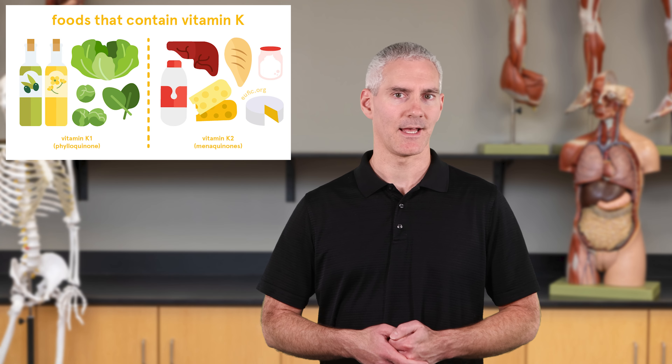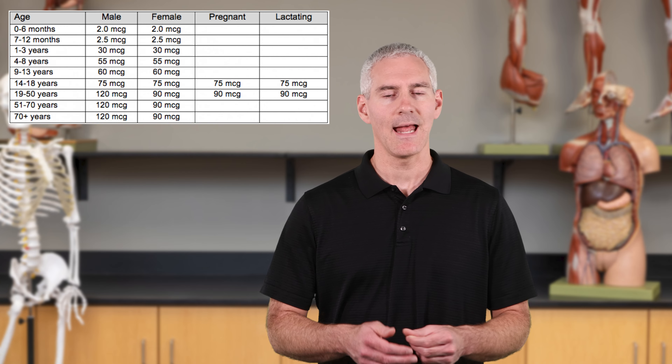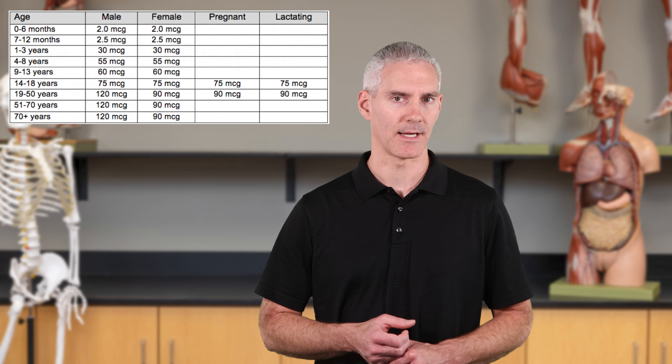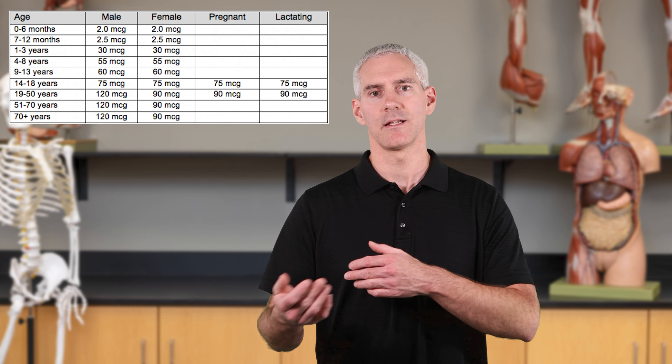The Vitamin K RDA starts at 2 micrograms in infancy, increasing to about 120 micrograms for adult males and 90 micrograms for adult females. Those are the three lipid-soluble vitamins — Vitamin D, Vitamin E, and Vitamin K.